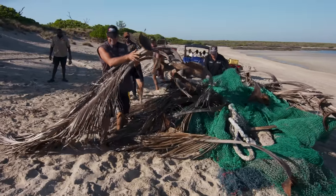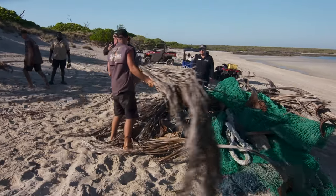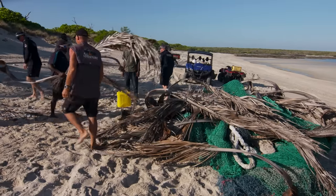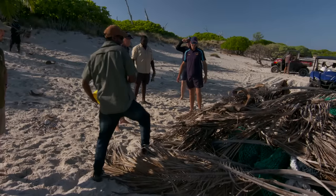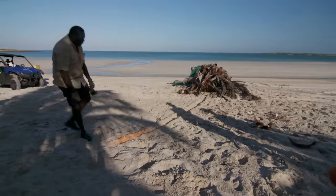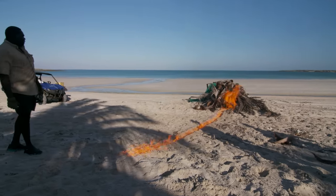The worst part about these nets is they just burn into a big pile of oozy pus. At least they can't drift back out and create more havoc. Ghost nets entangle the fringing reefs, killing sea life.